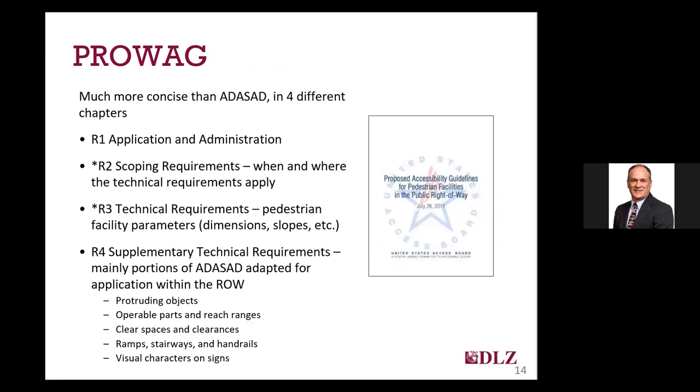PROWAG is much more concise than the ADA standards, being only four chapters rather than the ten that comprise the standards for buildings and parks. Chapter one includes application and administration provisions. Chapters two and three include the various scoping and technical requirements, respectively. And chapter four includes the supplementary technical requirements, which address requirements for a variety of items within the right-of-way that are also commonly found outside of the right-of-way, such as protruding objects, reach ranges, clear spaces, ramps, and signage.